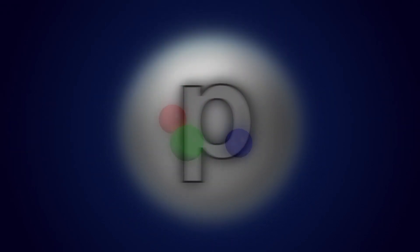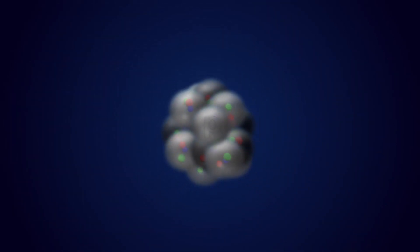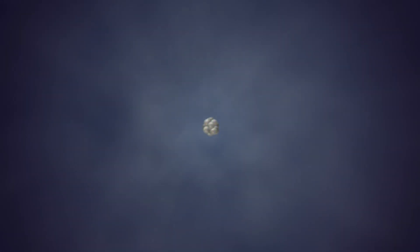What we call a proton or a neutron is really the very small area where a group of quarks is confined by the strong force. That nucleus that Rutherford discovered is actually a seething mass of quarks held together by the strong force in groups of threes, which we call protons and neutrons. And around those, held more loosely, are the clouds of electrons.